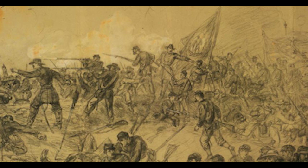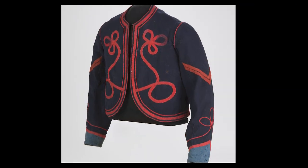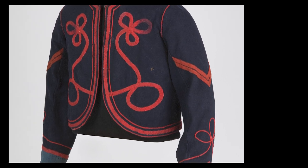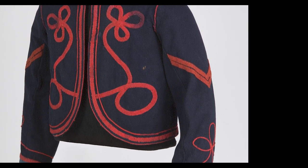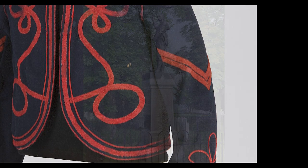A month after the war ended, Bradley was promoted to Corporal and proudly sewed on the red chevrons that you currently see on his jacket. Just weeks later, he was mustered out of the Army on May 29, 1865.